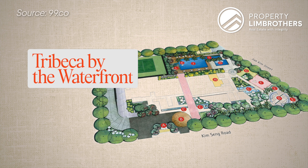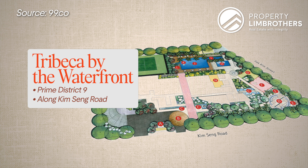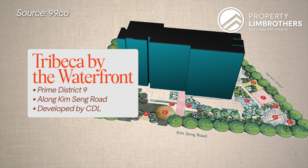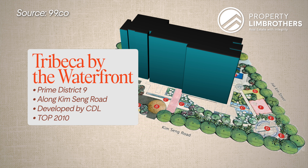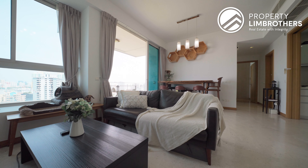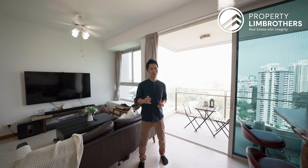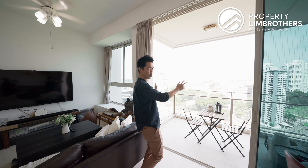Tribeca by the waterfront is located right along Prime District 9 along Kim Seng Road, developed by CDL. What we've got over here is this modern high-rise development along with premium finishes. This was completed in 2010 together with 175 residential units in total. Most importantly, this is freehold in nature, which means value retention as well as legacy for your future generations. The thing that I really love about this unit is this big open unblocked view that greets you.